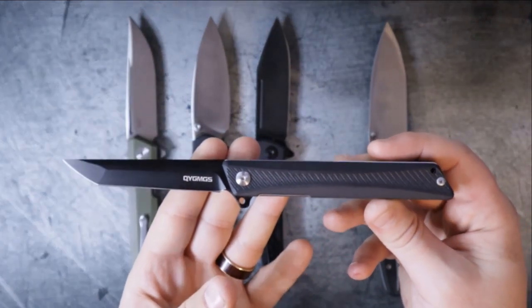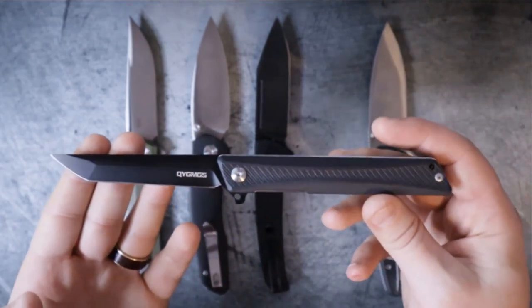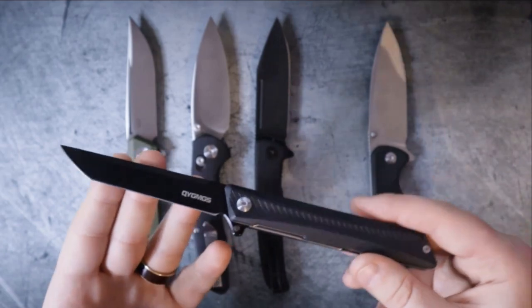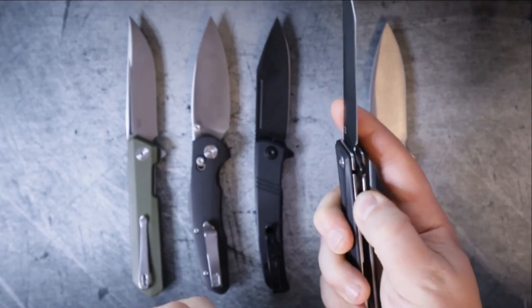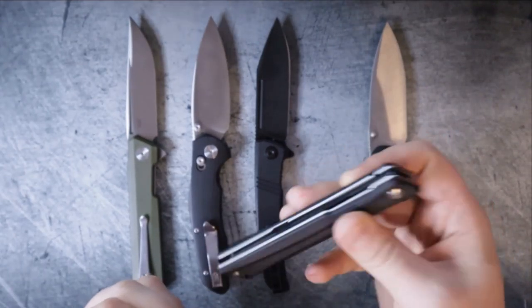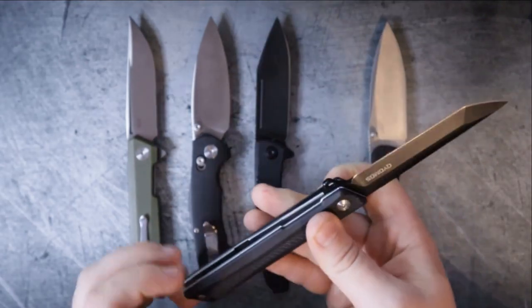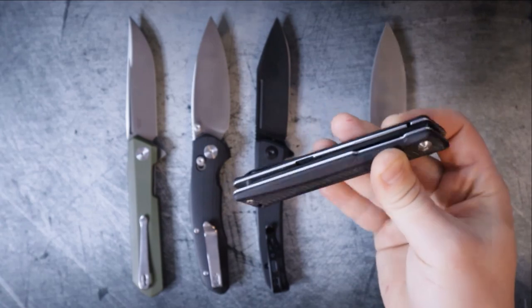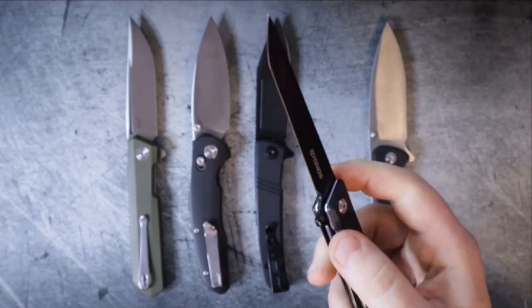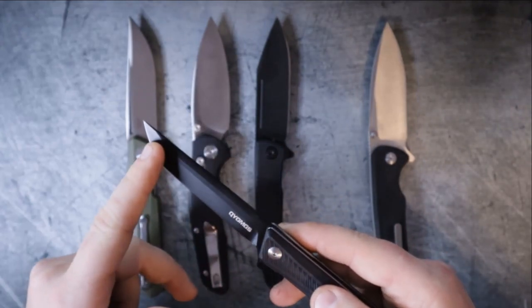The next one to eliminate is the QYG MGS GD22K — also known as the Alphabet Soup Knife. A lot of people pass on this knife because they see the branding and think cheap price means cheap quality. That's definitely not the case. In fact, out of all the knives on the table, this one has the best action — just so silky smooth, clicks into place with that detent. However, just like with the Pangolin, it's got a longer blade.